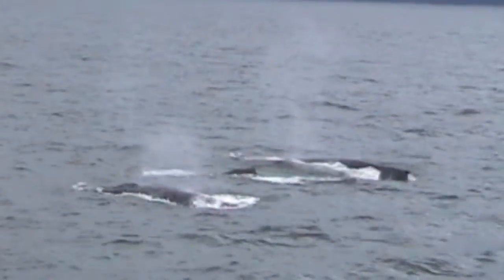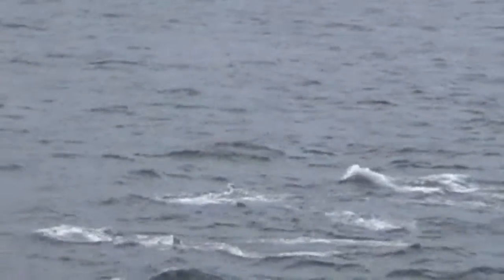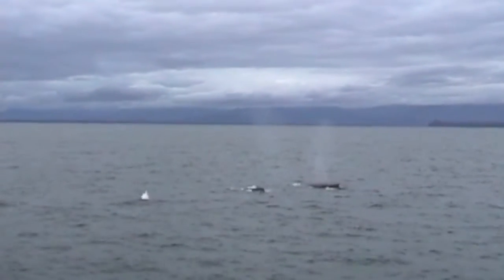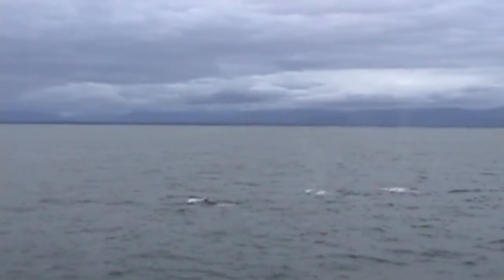They travel from Hawaii to Alaska to gorge on the abundant krill and small fish they need to nourish themselves and their young. A group of whales is called a pod. This small pod is traveling in search of a meal, which they'll work together cooperatively to access.